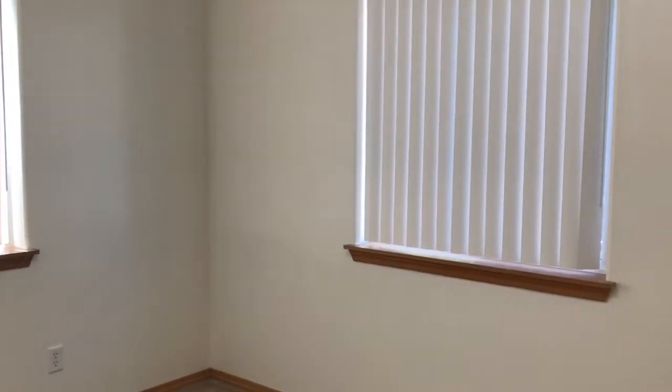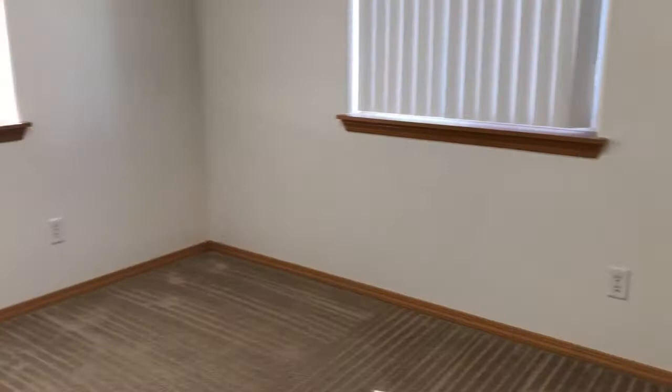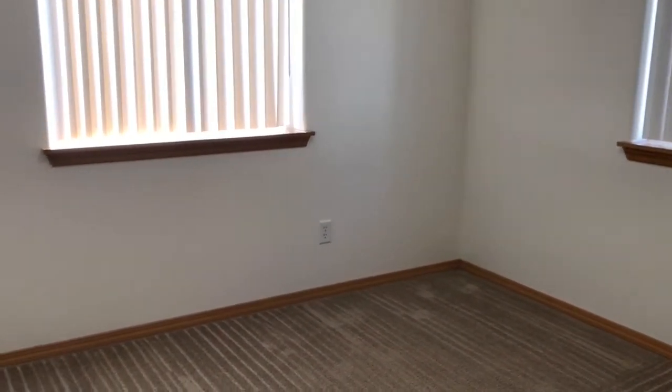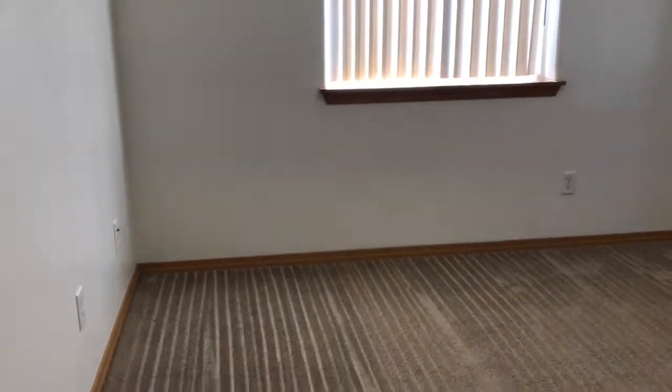This is a view of the first bedroom. This bedroom has a window viewing out to the back of the unit and also has a side window. Double door closet area. It's a good-sized bedroom — approximately 12 by 12, though that's not an exact measurement.